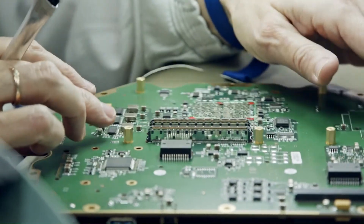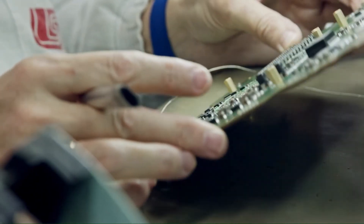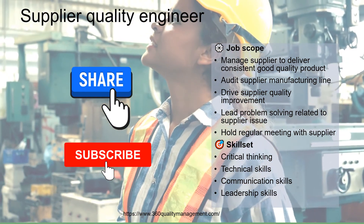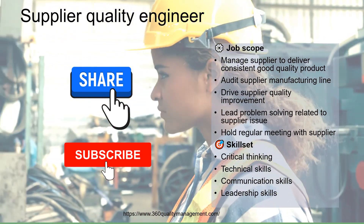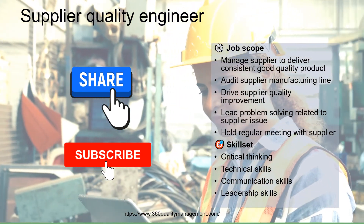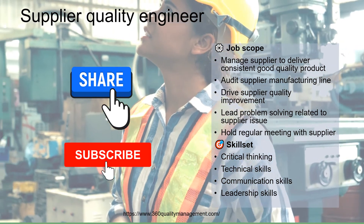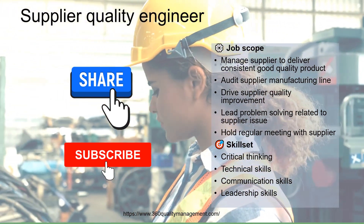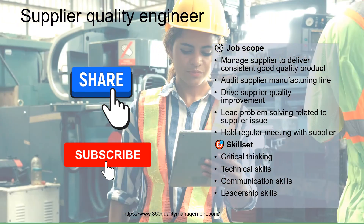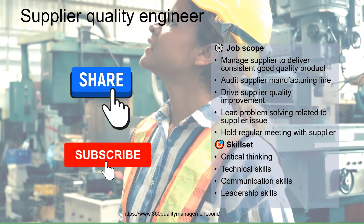This happens in some organizations which do not have control over their suppliers. I hope that you now have a better understanding of a supplier quality engineer's job scope and how they add value to the organization they serve. Do share in the comments if you are interested in becoming a supplier quality engineer, and don't forget to subscribe to this channel which brings content that helps you in quality and manufacturing. Thank you for watching and I hope to see you in my future videos.